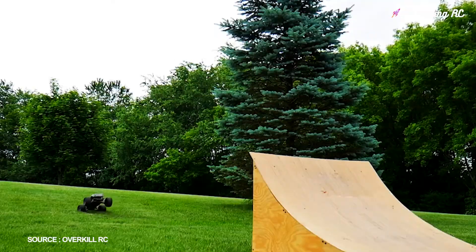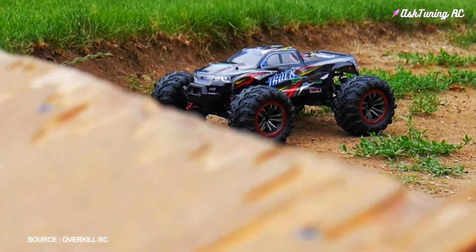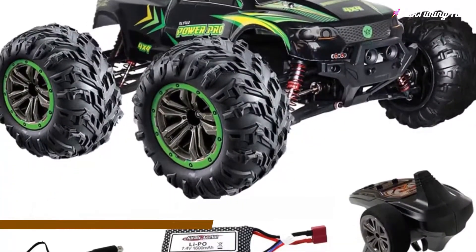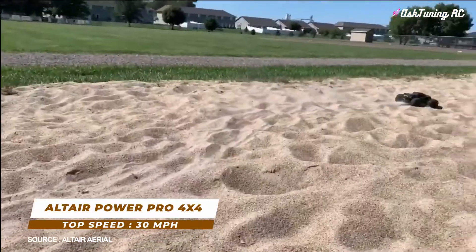This dual-motor RC car is a good option if you want some decent power. Number 8: Altair Power Pro 4x4, top speed 30 miles per hour.